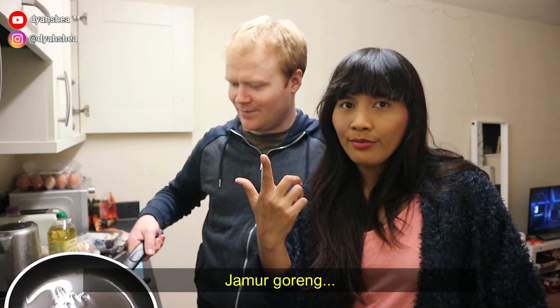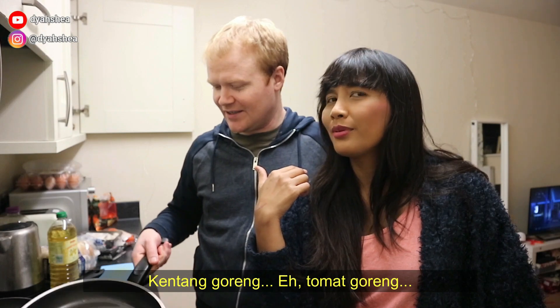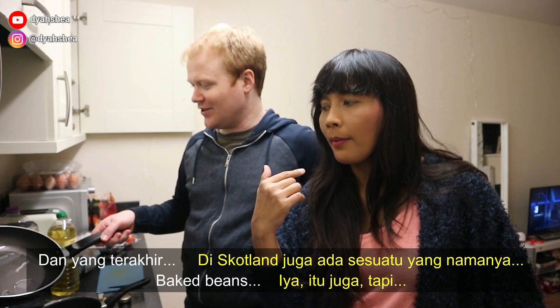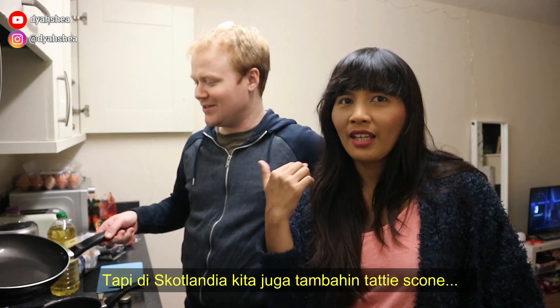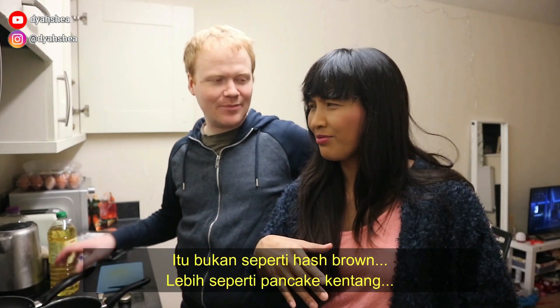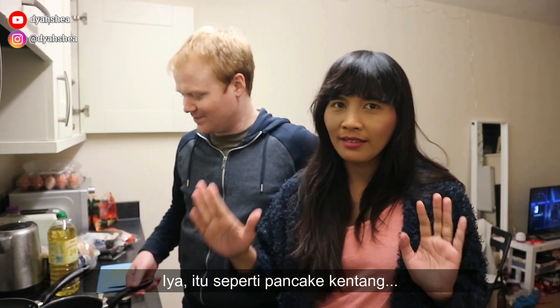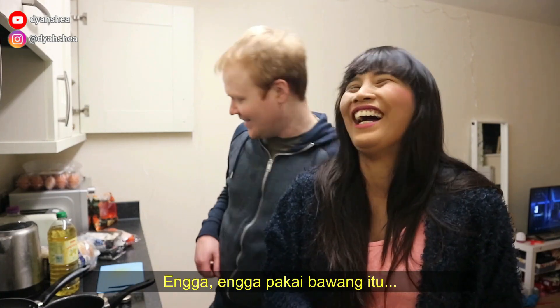Fried mushroom — ada juga di food kita. Fried tomato juga sama. And the last one? Well in Scotland you have tattie scones — ya, tapi ya kayak hash brown gitu lah, tapi sebutannya tidak sama. Ini seperti potato pancake. Mirip-mirip hash brown. Dan yang terakhir adalah baked beans. Jadi banyak banget.